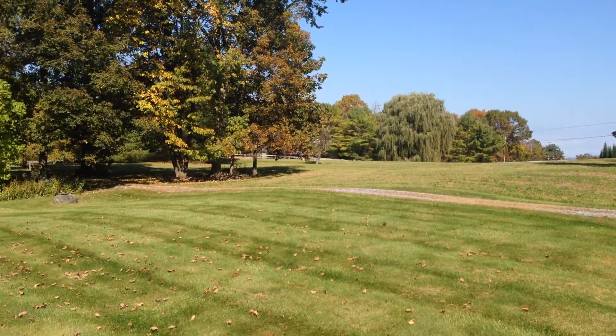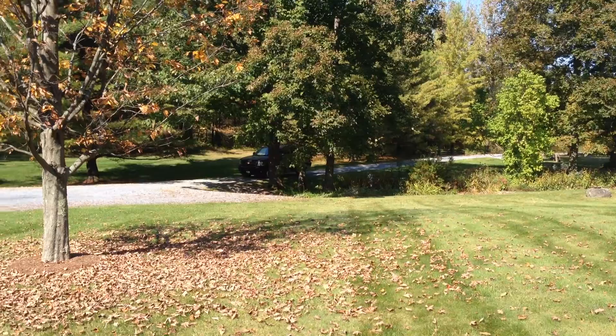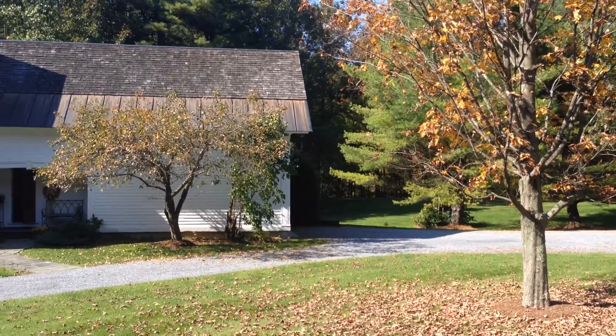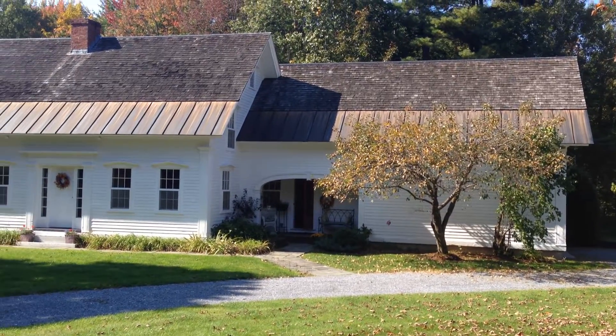Today we're down in Charlotte off Pease Mountain Road. We're in a very unique property. This house was once built down in southern Vermont and then taken apart and relocated here with all the great original features of the house and then all the modern conveniences of today.